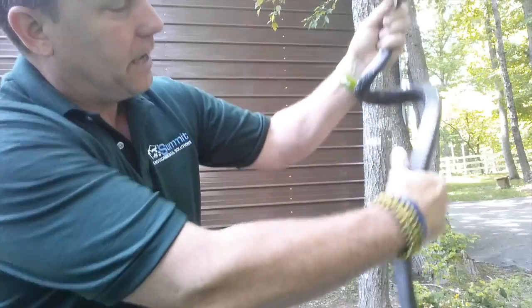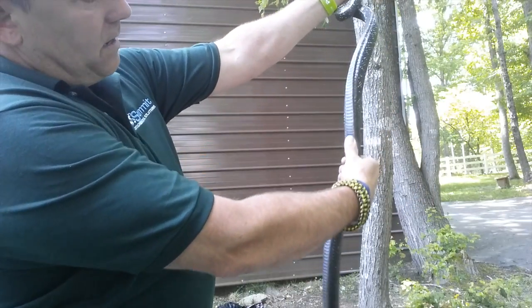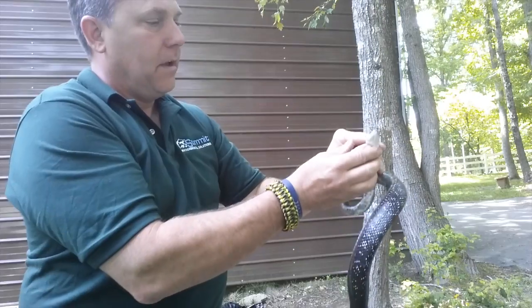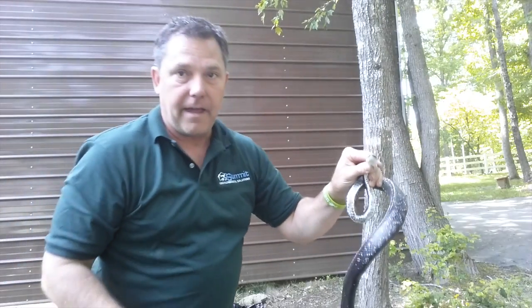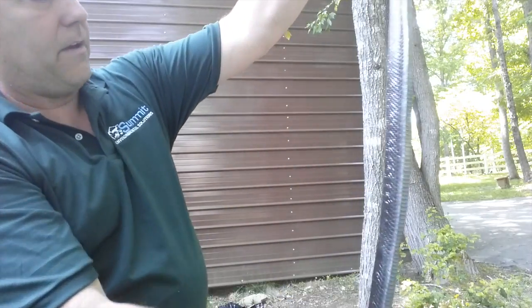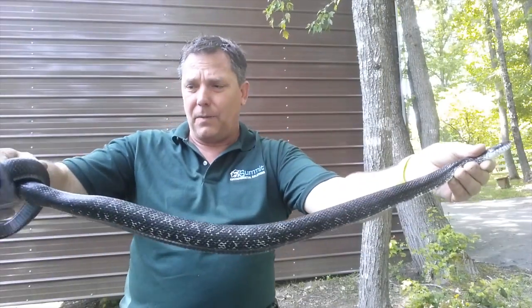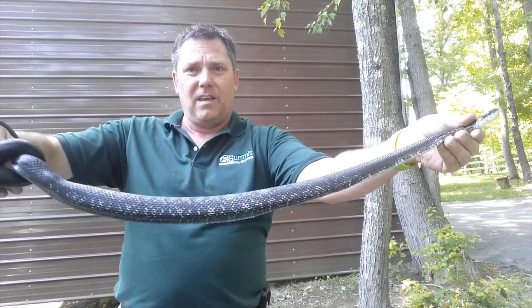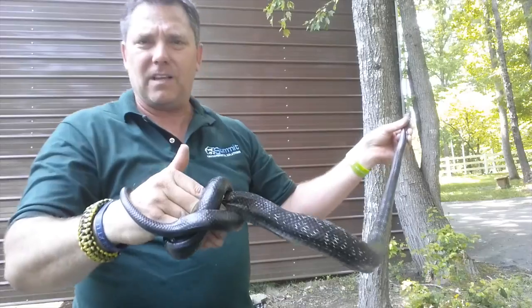Even leather gloves will be fine. This one's got a nice creamy colored belly here, and it kind of turns a bluish gray — round pupils and double row scales behind the tail. We've got a little bit of a pattern on this guy; it's not glossy black, so we might have ourselves a king snake.